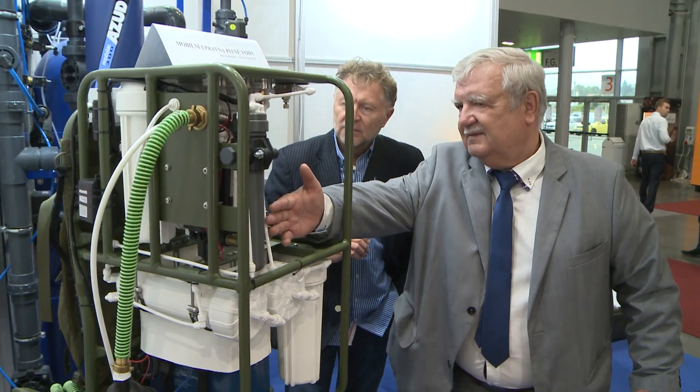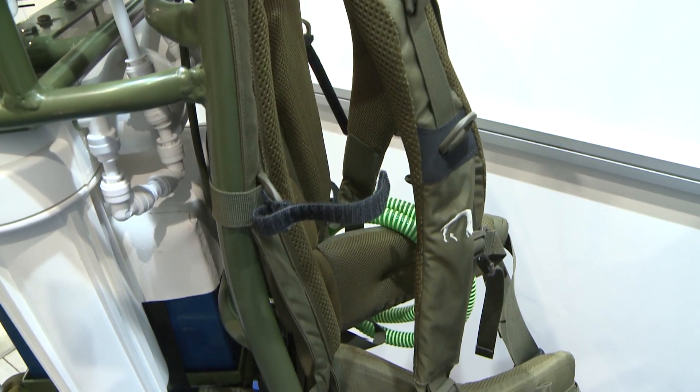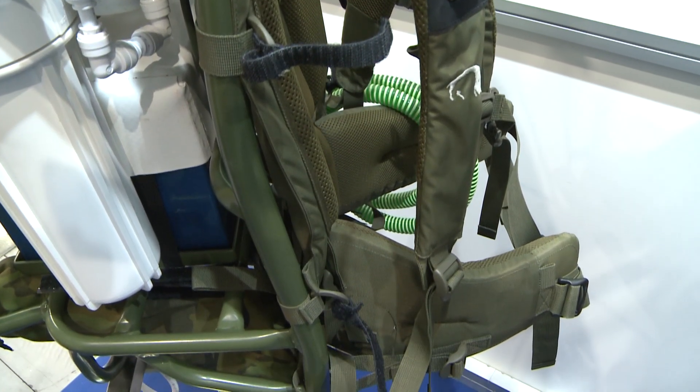Small mobile water treatment plants do not even need a power source because they are equipped with a battery. Their weight is 30 kilograms, so they can be comfortably carried on the back using straps.